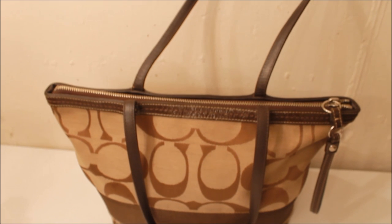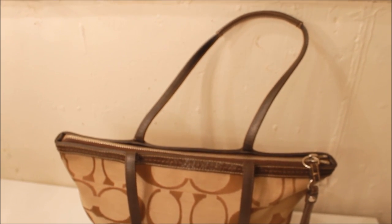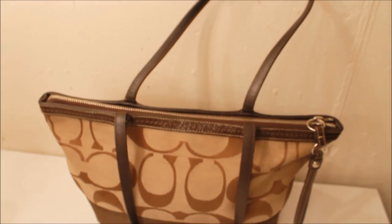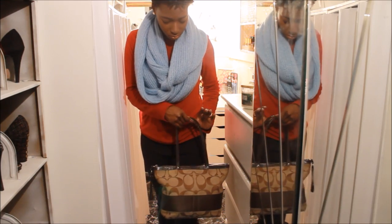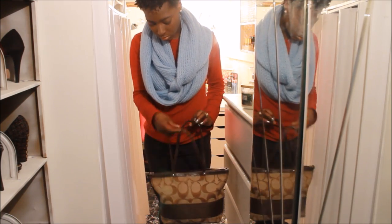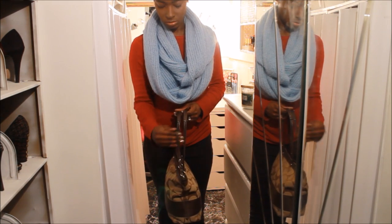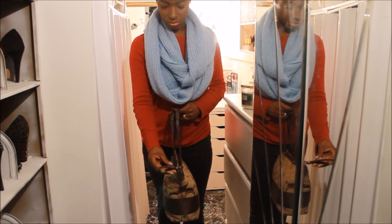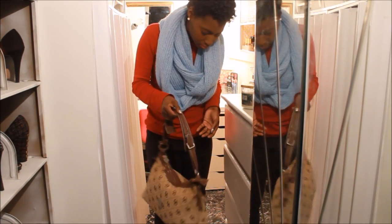The next bag is also a Coach bag and I like the size of this bag — it's not as large as some of my other Coach bags, and I really like the way that it's made. This one does not have a longer strap on it, so the only way you can carry this is on your arm.